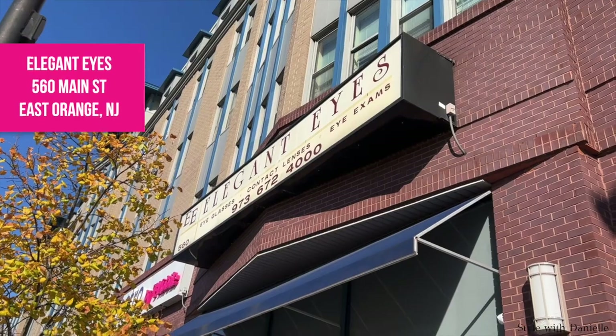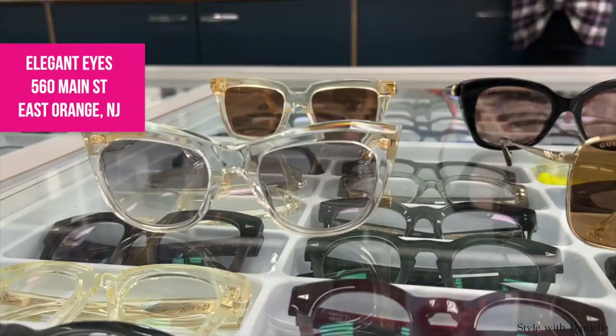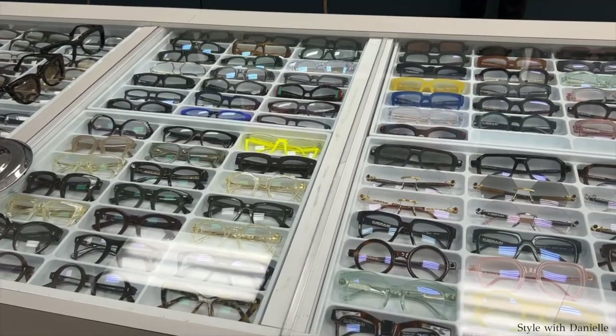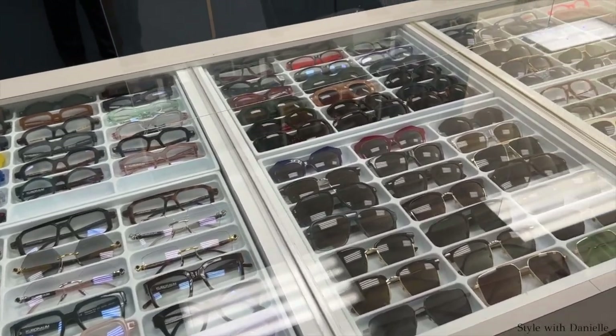All of the frames that you guys asked me about, I get them all from the same place. So I was in the market for a new pair of sunglasses, and I went to the Elegant Eyes location in East Orange, New Jersey, and I tried on a bunch of frames for you guys. Let's take a look at which frames would work for your face shape.